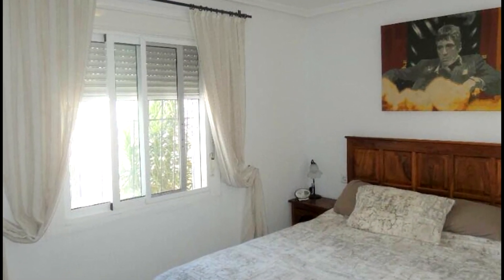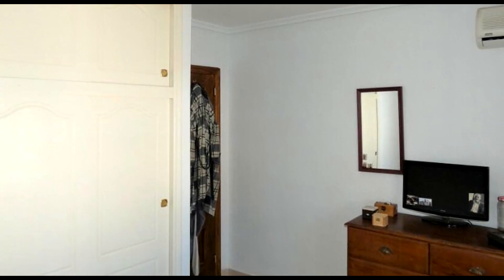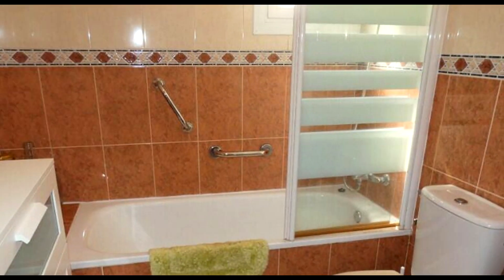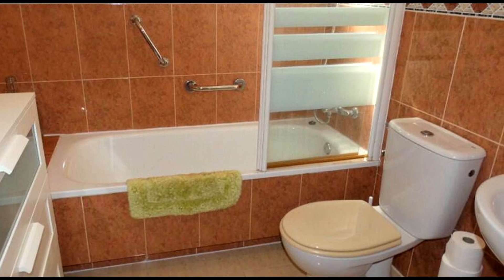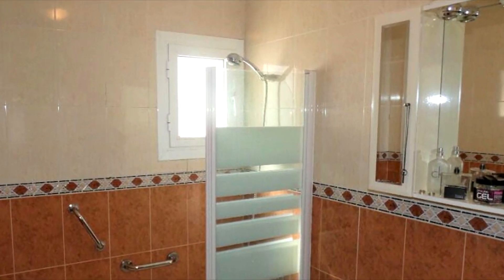The master bedroom is a good-sized double with a built-in double wardrobe and overhead storage. The bathroom comprises a bath with overhead shower and glass screen, pedestal sink, wall-mounted mirrored cabinet, and a small frosted glass window.